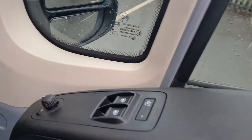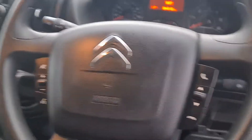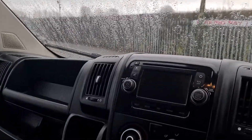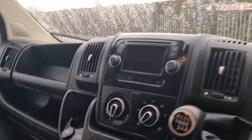It has electric windows and electric mirrors. It's a multifunctional steering wheel with Bluetooth radio controls on it. It's also got cruise control just behind there on the steering wheel, a touch screen media system, air conditioning, and six speed manual gearbox.